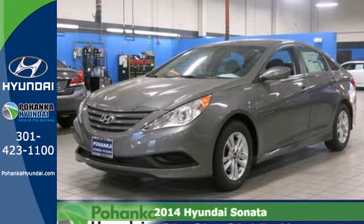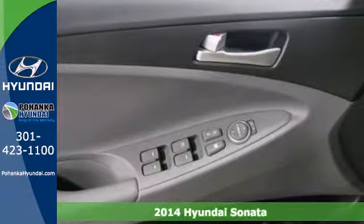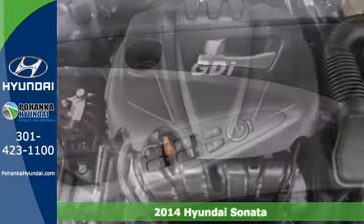Here's a 2014 Hyundai Sonata. The Sonata claims more passenger, cargo, and interior space than any other vehicle in its class.